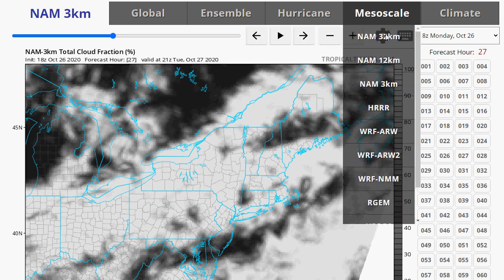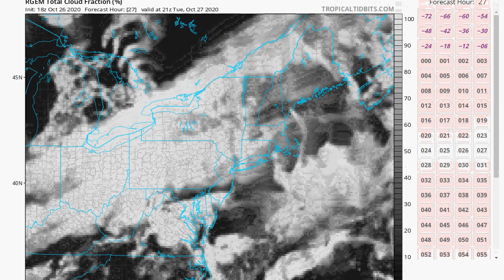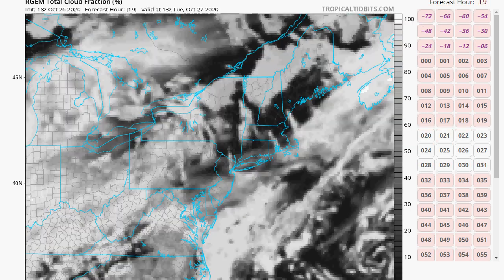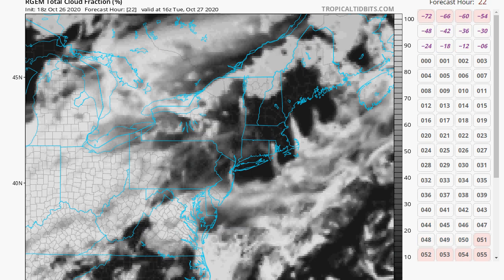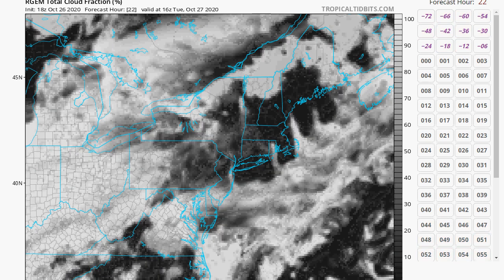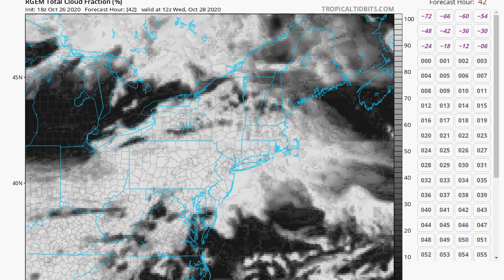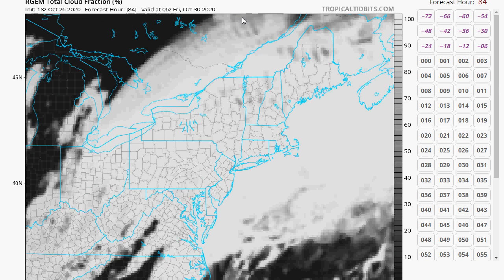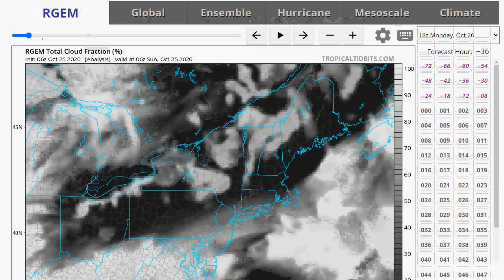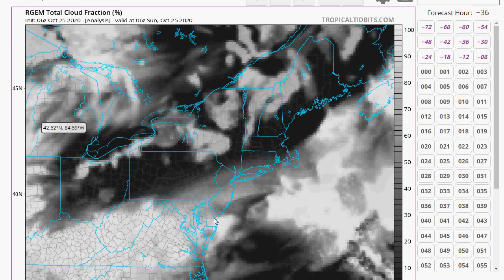We can also look at the RGEM model for sky cover. It has a little bit of clearing tomorrow, maybe a little break in the afternoon, then more clouds rolling in and socked in on Wednesday. The moisture from Zeta comes in — I know it would be nice if it would just not come up the coast, but we don't have the right setup to keep it south, unfortunately. And more rain is on the way.